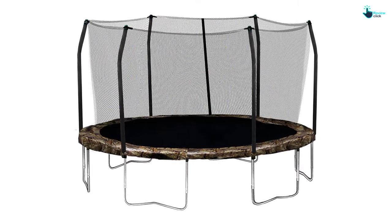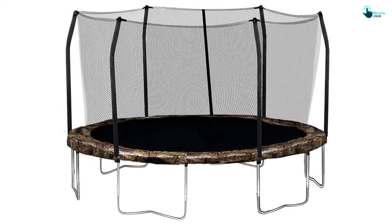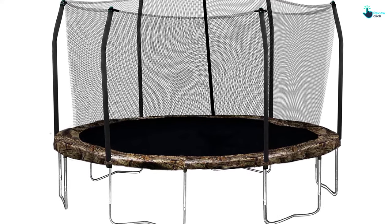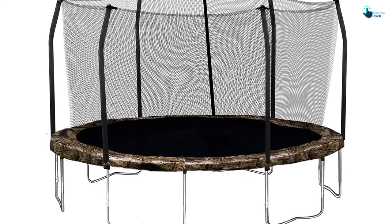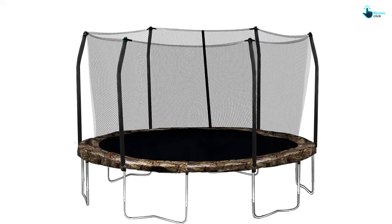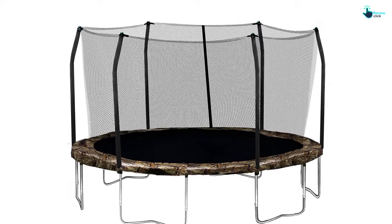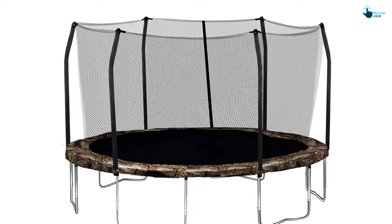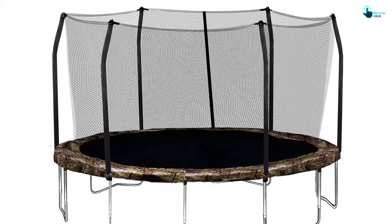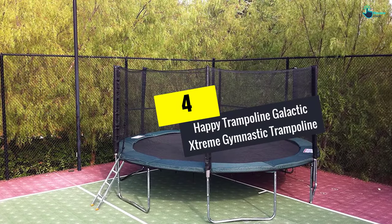The springs are composed of steel and also boast a rust-resistant coating for high longevity. It comes with reinforced T-sockets that are effective in preventing structural twisting, thereby enhancing stability. It also possesses six different W-shaped legs for ensuring stability. It is recognized as an excellent choice for children of six years and up, with a weight capacity of 200 pounds.